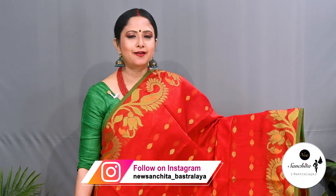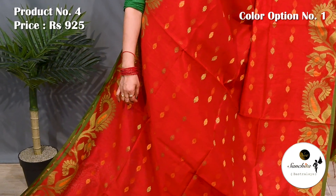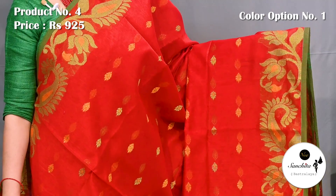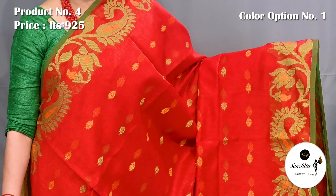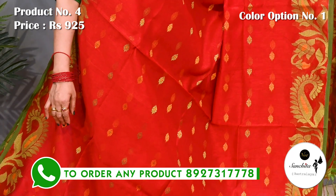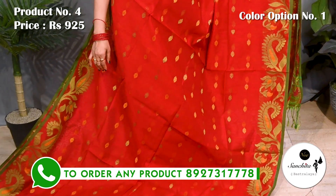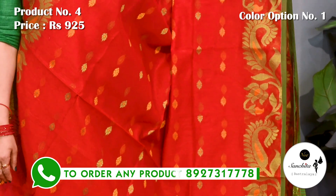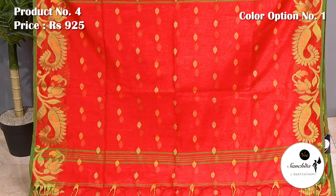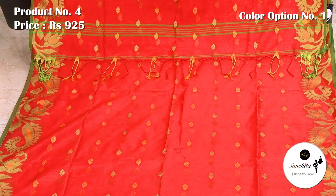Another beautiful saree in red with green, priced at 925. Contrast border with a beautiful leaf floral vines in green and yellow resham weaving. All over the body decorated with alternate panel of floral buttas in yellow and green. Pallu is finished with contrasting resham buttas. Blouse piece is running.